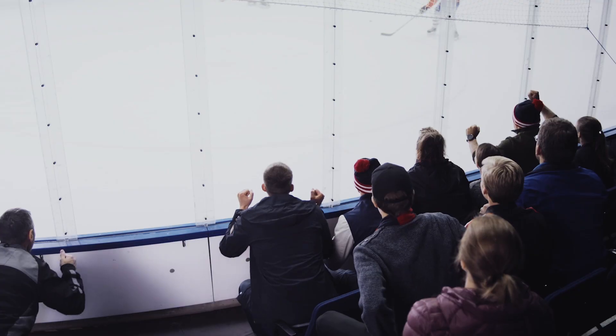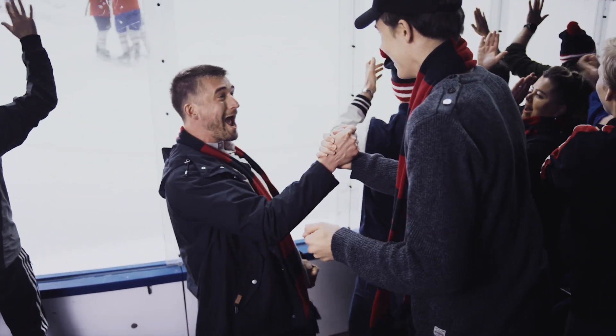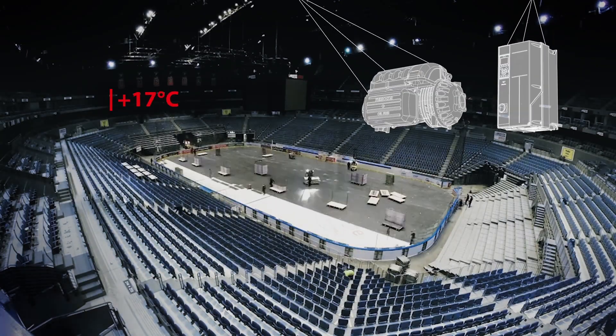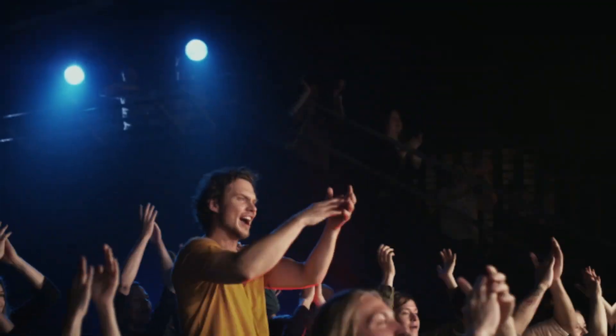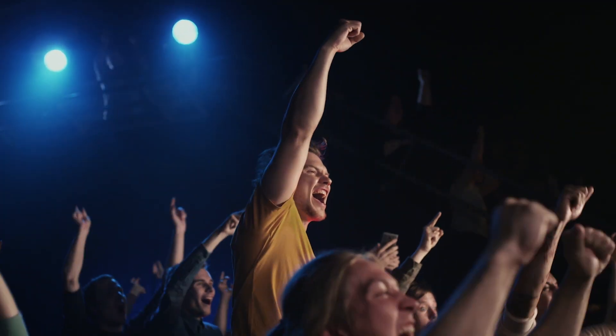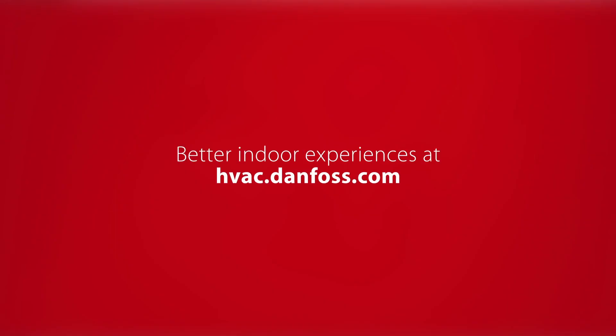When you remember the most exciting goal ever scored rather than the temperature of the venue, then you know that the HVAC solutions have been doing their job. The same solutions ensure an efficient transformation from an ice hockey arena to a concert hall — giving life to better indoor experiences.